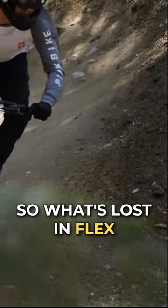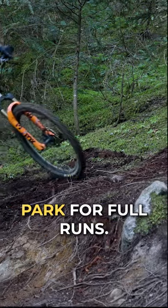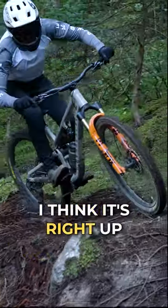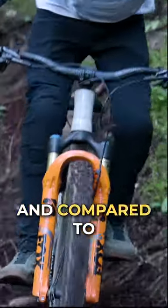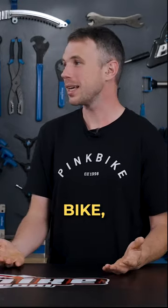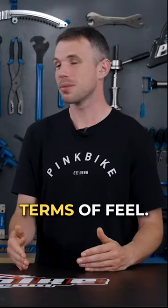What's lost in flex comes back in comfort — this is a very comfortable bike to ride in the bike park. For full runs, it's right up there with the Cro-Mag as one of the most comfortable bikes on test, and compared to something like the Pole, which is another alloy bike, it is night and day in terms of feel.